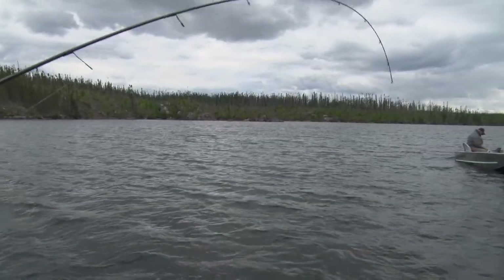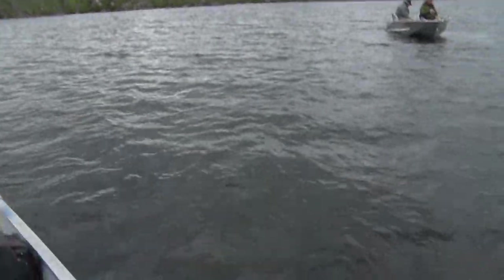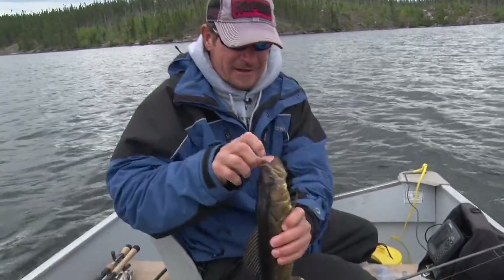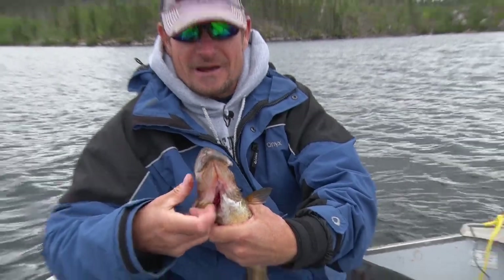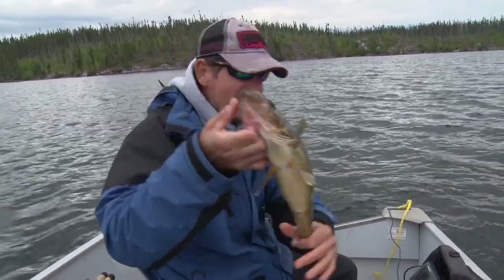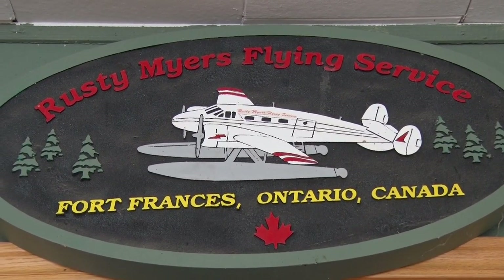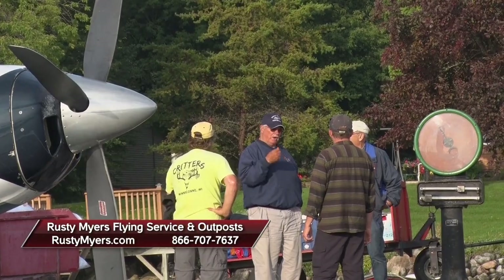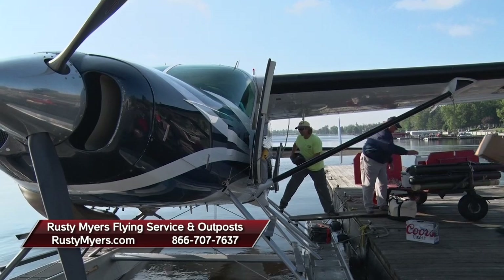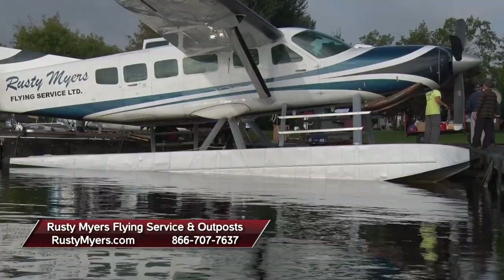Just another nice Rusty Meyers walleye tugging on the hook. We didn't get any big northerns on this trip, but the walleye fishing has been just world-class. Lots of numbers, lots of quality fish. There's another dandy popping the jig. Easy fishing, fun fishing, and unbelievable accommodations up here at Rusty Meyers. If you love walleye fishing and you like fishing in Ontario and you want to go on a flying adventure, owe it to yourself to check out RustyMeyers.com. The website's got a full lineup of information about all the lakes up here to help you plan your trip, a what-to-bring list, the whole deal.